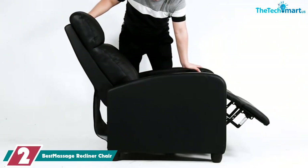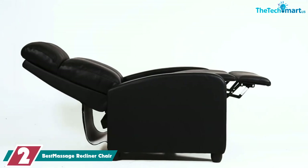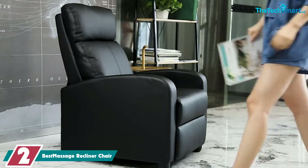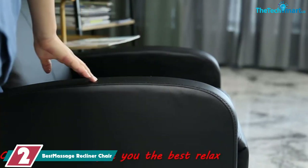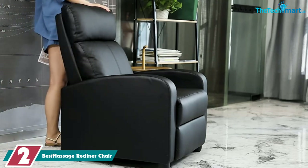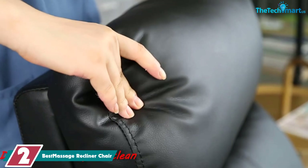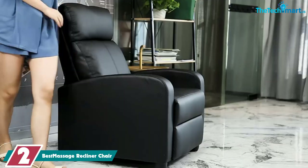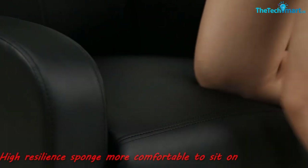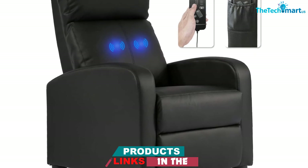At number 2, we have the best massage recliner chair on a budget. This comfortable seat has a solid wood frame and smooth, easy-to-clean faux leather or fabric upholstery in your choice of several colors ranging from black to brown to beige. The cushions are plush yet supportive, and there's a built-in back massage with eight modes and three intensity levels for ultimate relaxation.